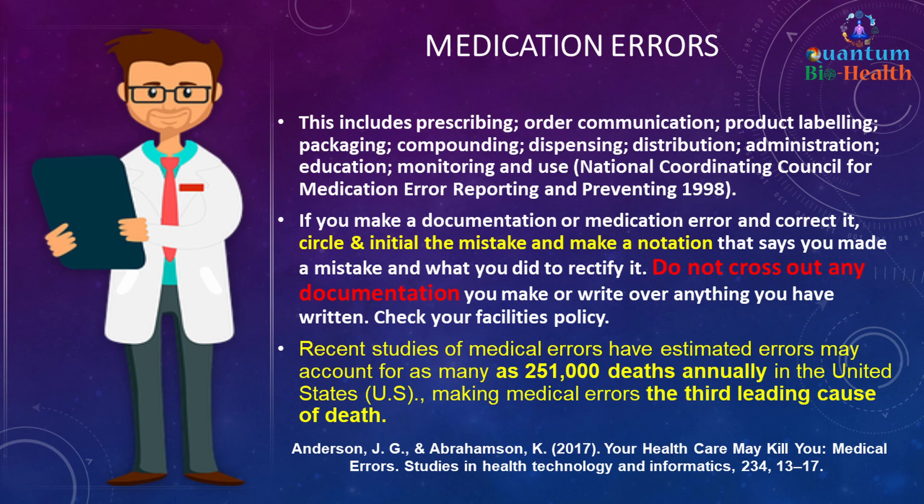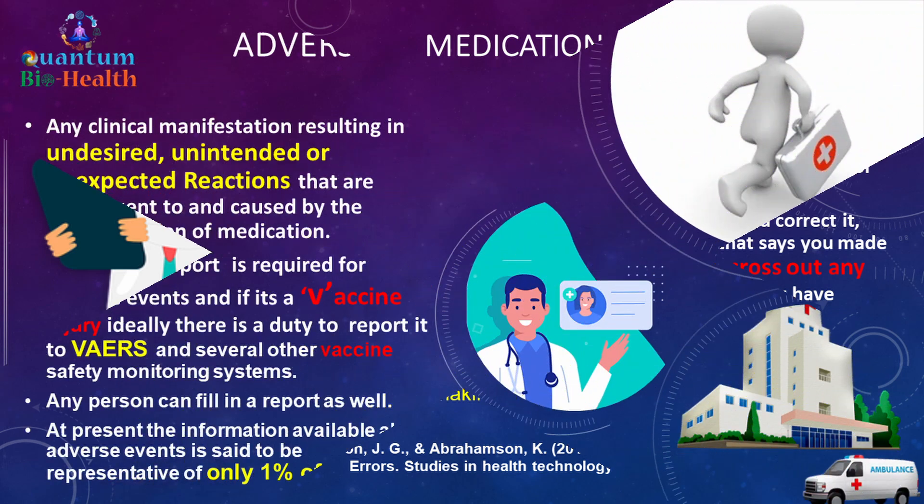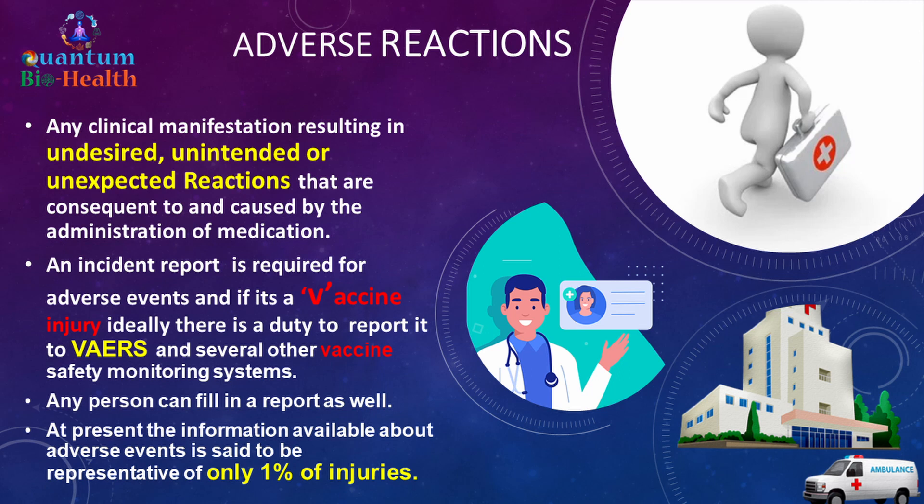Medication errors include issues with prescribing, order communication, product labeling, packaging, compounding, dispensing, distribution, administration, education, monitoring, and use. If you make a documentation or medication error, circle and initial the mistake and note what you did to correct it. Do not cross out or write over any documentation. Recent studies estimate medication errors may account for as many as 251,000 deaths annually in the United States, making medical errors the third leading cause of death.